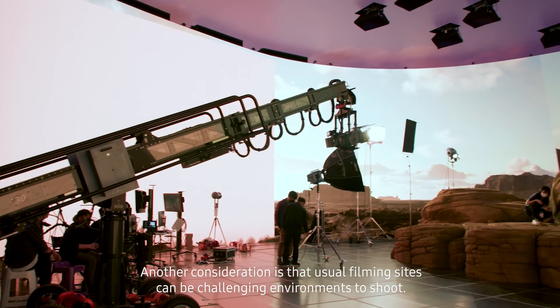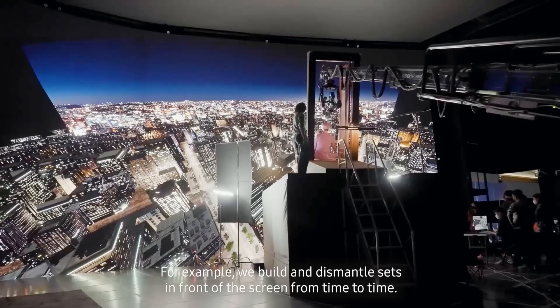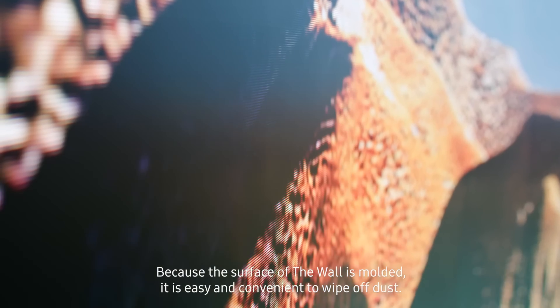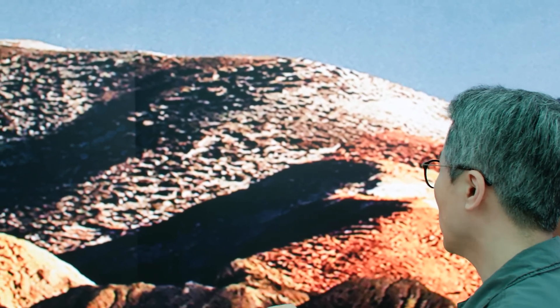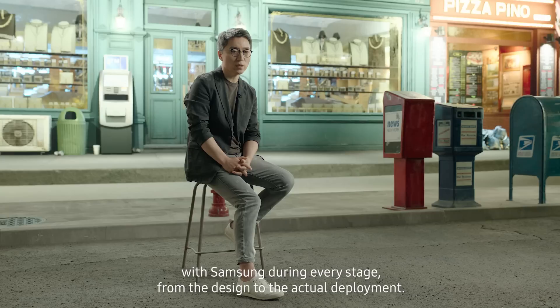Another consideration is that usual filming sites can be challenging environments to shoot — for example, we build and dismantle sets in front of the screen from time to time. Because the surface of the Wall is molded, it is easy and convenient to wipe off dust. Above all, this project was possible because we have a strong partnership and deep trust with Samsung during every stage, from the design to the actual deployment.